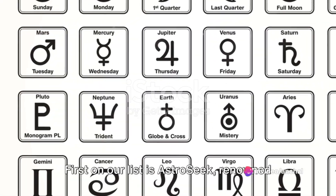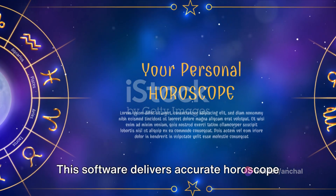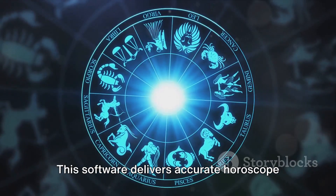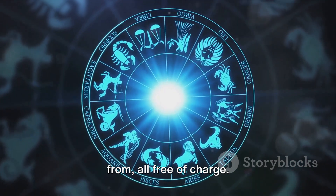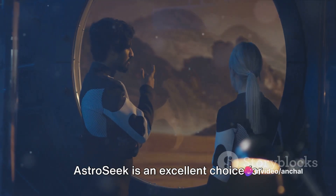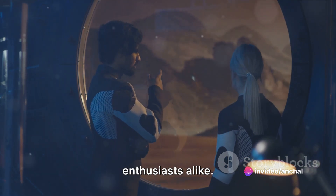First on our list is AstroSeek, renowned for its user-friendly interface. This software delivers accurate horoscope reports with a wide variety to choose from, all free of charge. AstroSeek is an excellent choice for beginners and seasoned astrology enthusiasts alike.